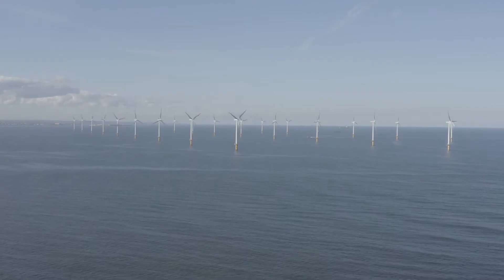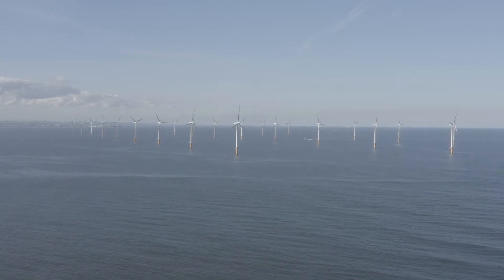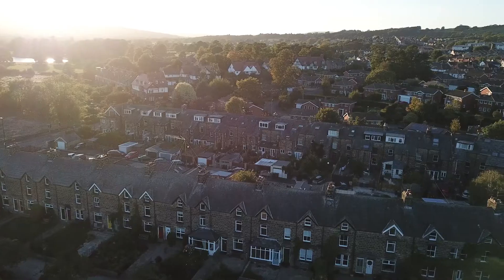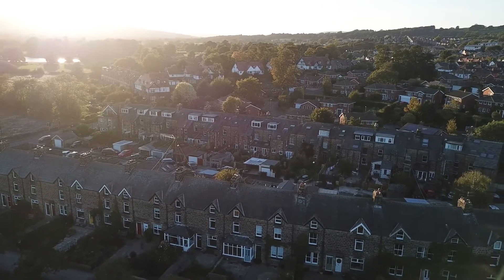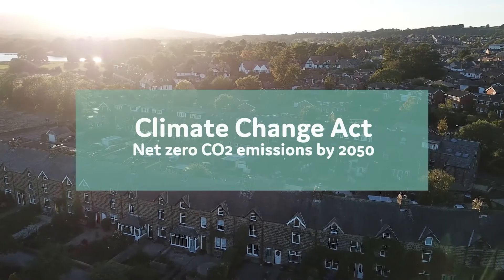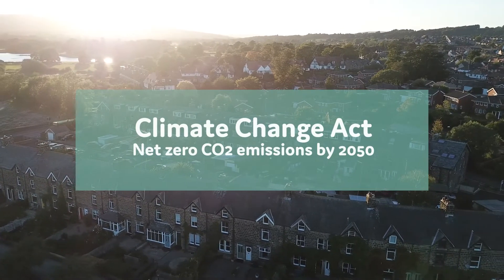As the UK works to combat climate change, great strides are being made in many areas. But if we're going to meet the net zero target required by the Climate Change Act by 2050, the way we heat our homes and businesses needs to change.